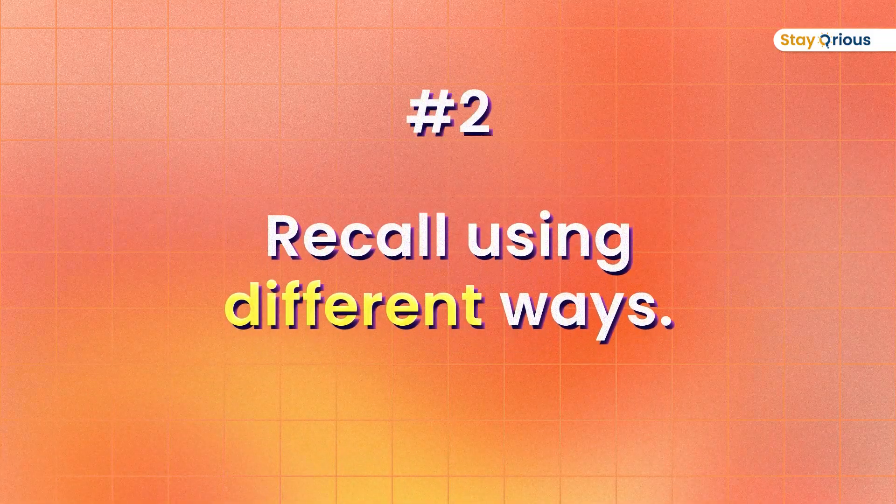Number two: try to recall in different ways. Don't just use a flashcard and say 'okay, I got the answer, done.' Try different ways — write it down next time, or try explaining it to someone. Maybe call a family member, a sibling, a grandparent, and say 'hey, this is how methane gas is produced' — so that you can practice other ways of recalling.